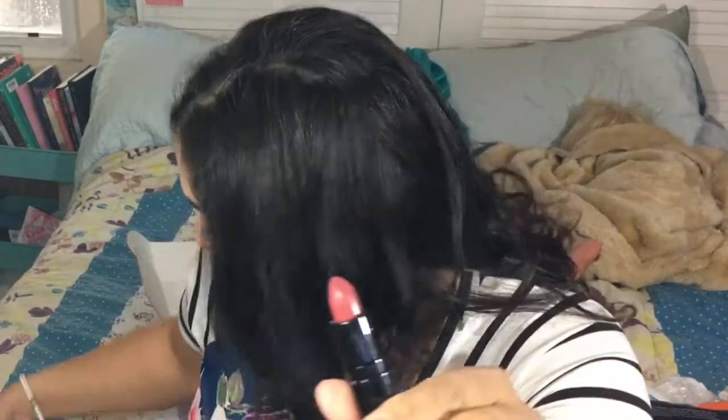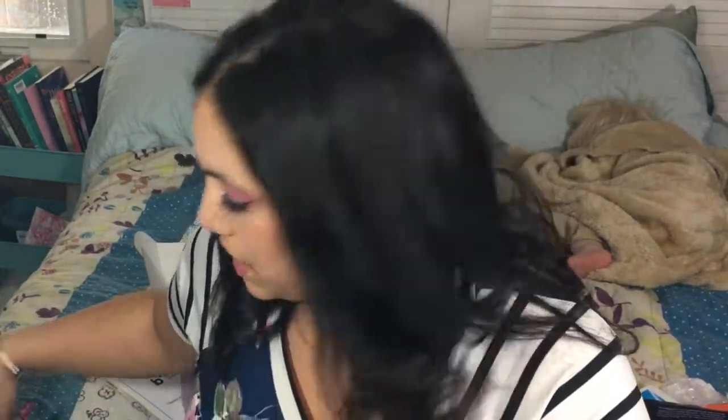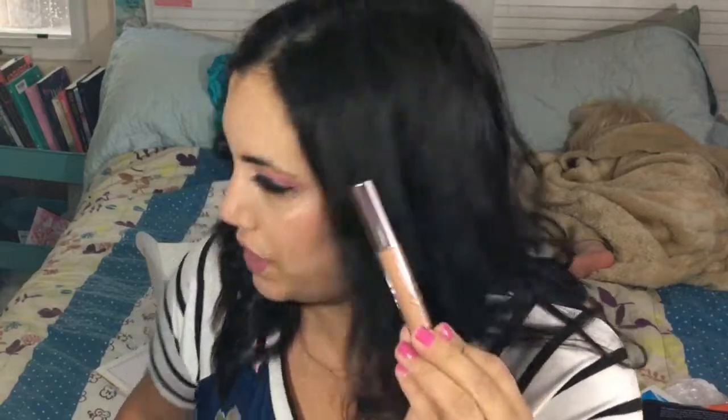Betty Boop by Itzy — nice shade, love this. If it's similar to something I already have I'll put it in the giveaway too. I just want to hoard a bunch of colors if they're different.